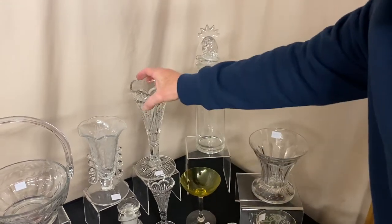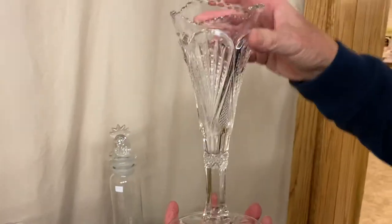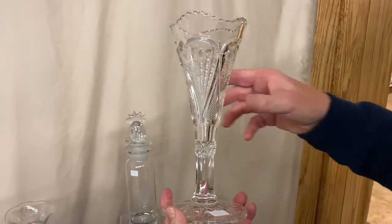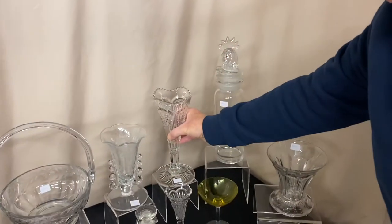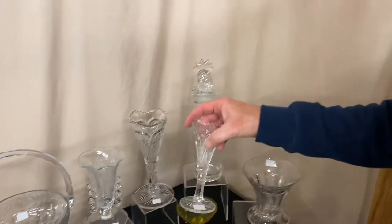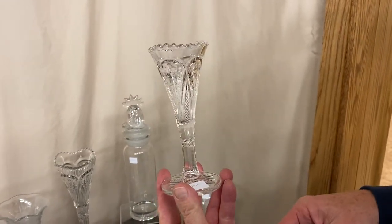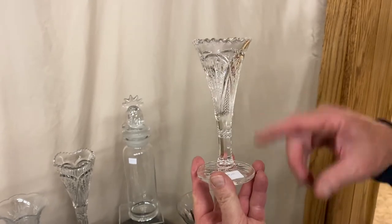I have two pineapple fan vases. The 10-inch pineapple fan vase — pieces are never signed — and it's priced $35. Clean on the inside, no problems. Then to go along with it, if you got that one, you might as well buy all of them in all the different sizes. Here's a small size, I think it's about six and a half or seven inches tall, and it's priced $18.